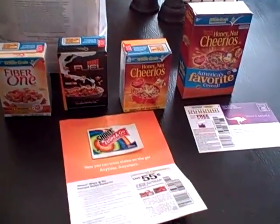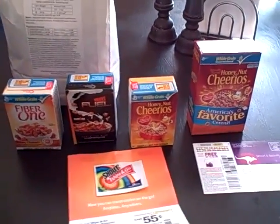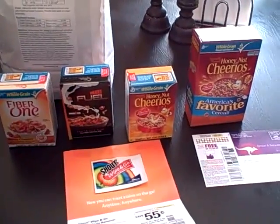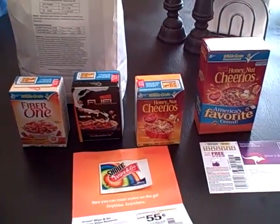Thanks so much for following us as always. I hope you guys have a great week. I love to see your photos, and it's been a little while since I've gotten one. So if you'd like to gather all your freebies up together and take a picture and email it to us at momsfundmoney1@yahoo.com, we'll put it on the site to share with everybody. Thanks a lot.